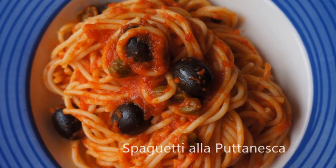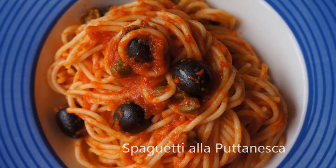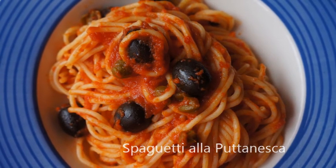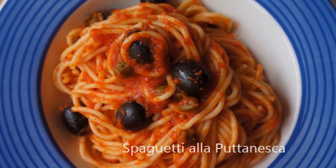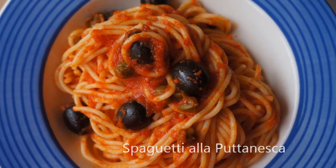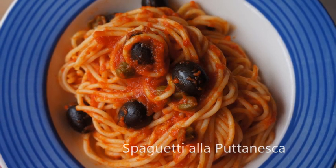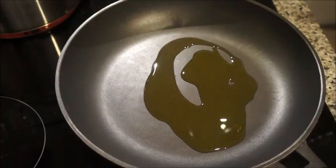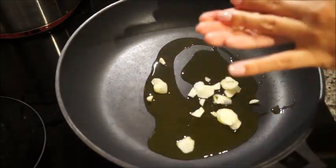Hi everyone, today we're doing spaghetti puttanesca. I'm staying in Barcelona for a month, and today at lunchtime I went down to get some lunch and everything was closed. All I could manage was to go into a deli and grab everything I could — so that's what I came up with. I'm actually pretty happy about it, so I hope you like it.